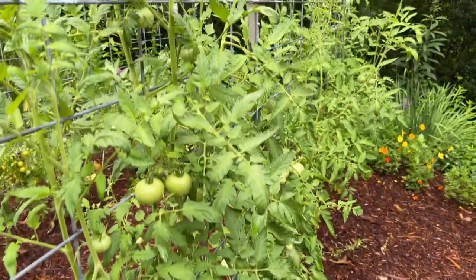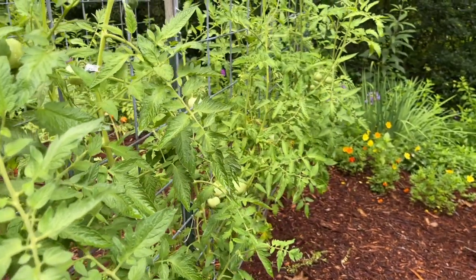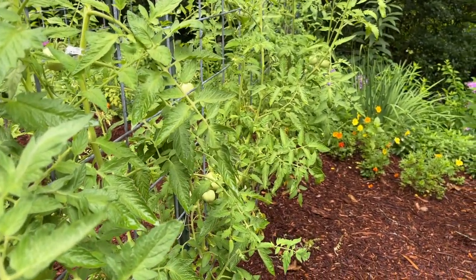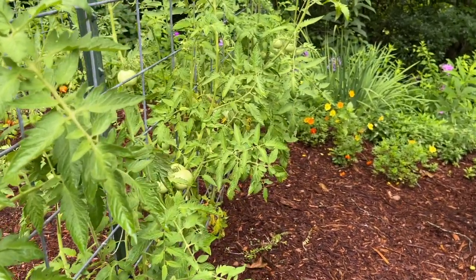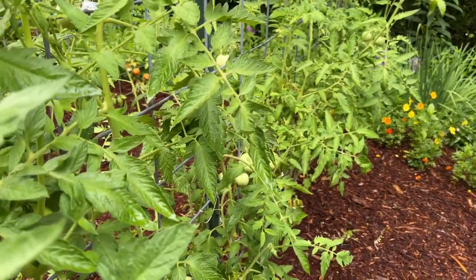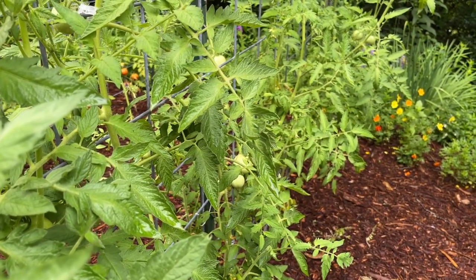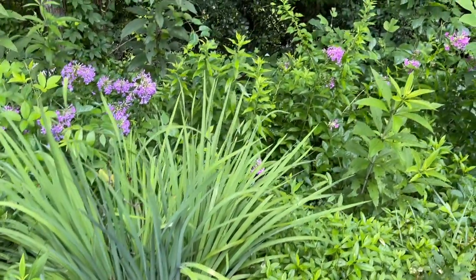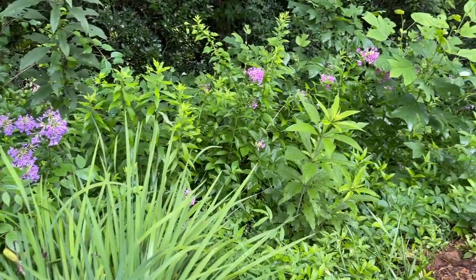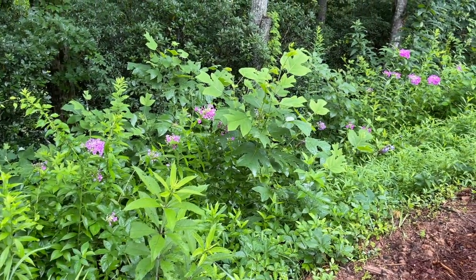In this tomato bed down here we have our Arkansas Traveler and our Mountain Princess — and that reminds me, the cucumber is Arkansas Little Leaf, not Traveler; the tomato is Traveler. They're doing well. It's funny though — the row behind them has gotten ripe faster than the row in front. This part of the yard always smells especially wonderful this time of year because of all the wild phlox that grows around it, going all the way down through there.